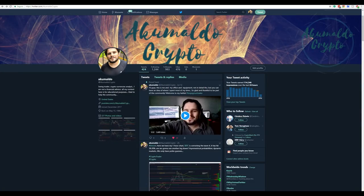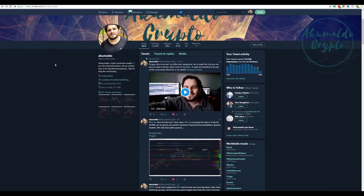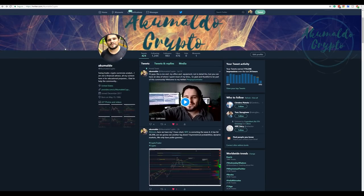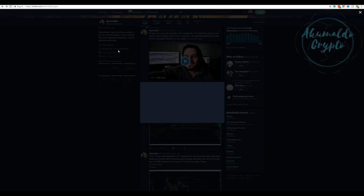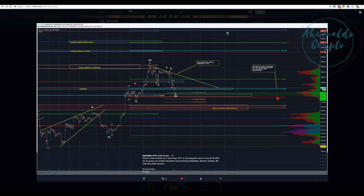Okay, hi guys, good morning! Akumaldo Crypto here with another Bitcoin update. Here's my Twitter — as you can see, I presented here what I have for my Bitcoin analysis.